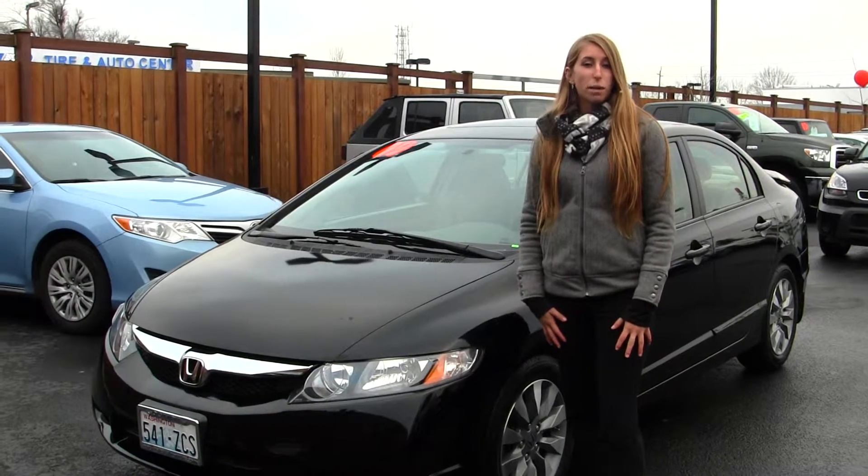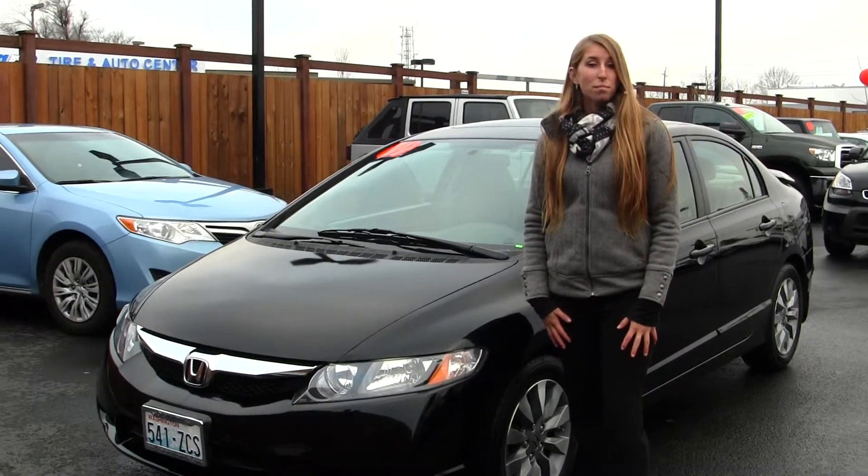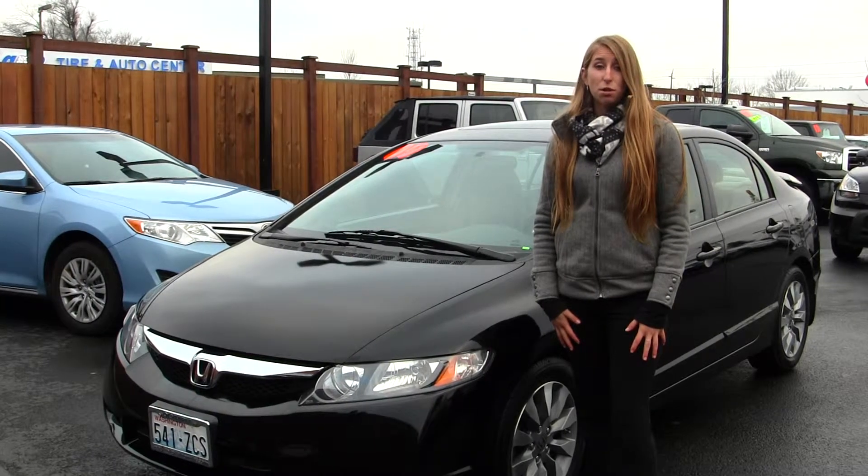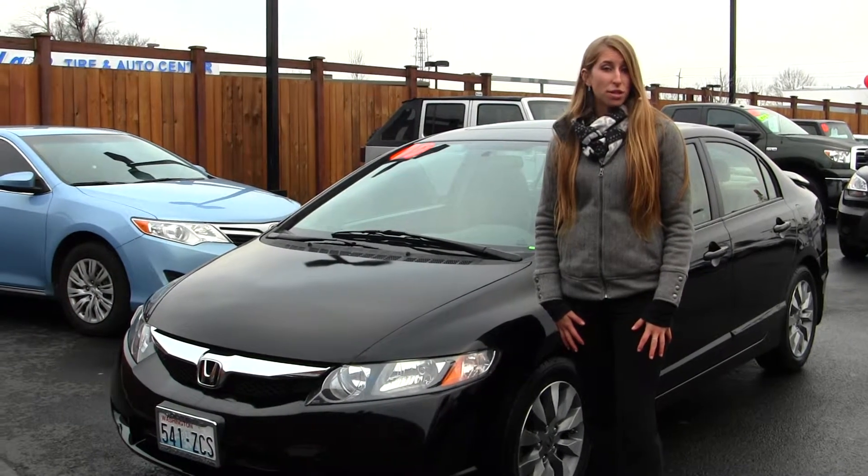Hi, this is Chelsea. Today I'm at Titus Will Toyota. We've been owned by the same family for over 75 years. We're located right in Tacoma off of I-5 and the 38th Street exit.